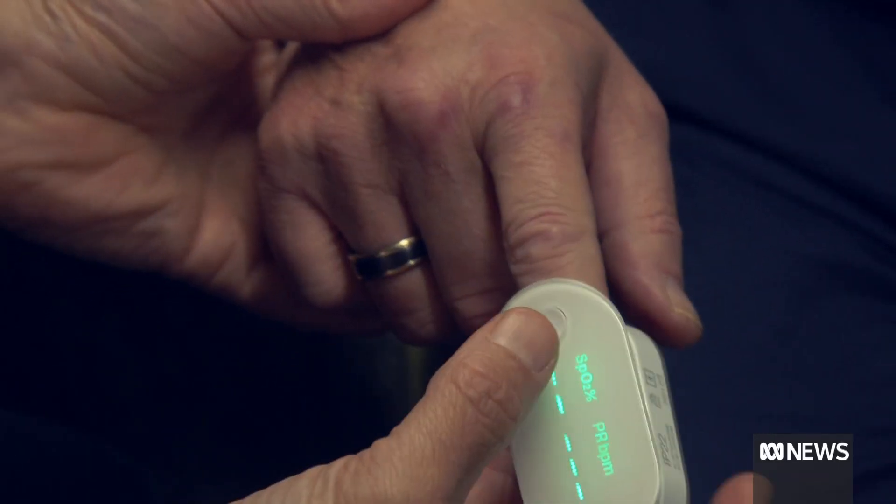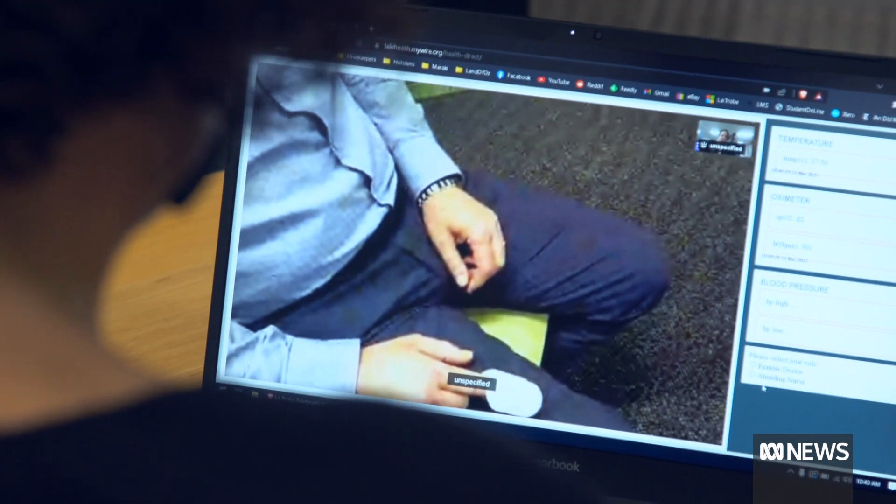Okay, Jeff, we're just going to put this on your finger and get a few readings for us. The numbers are coming through great. Thank you.